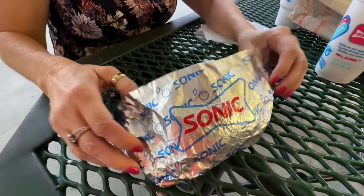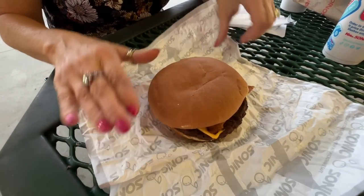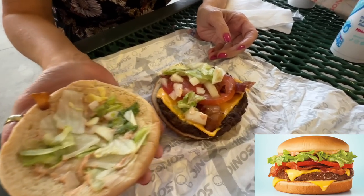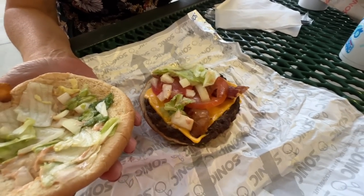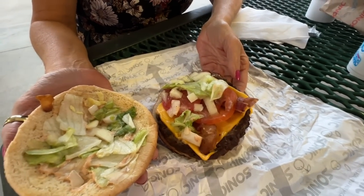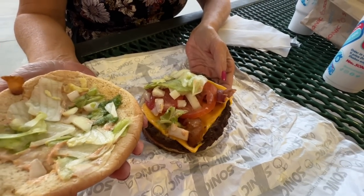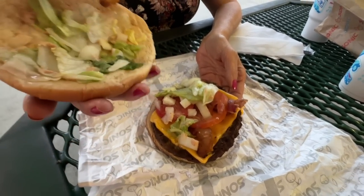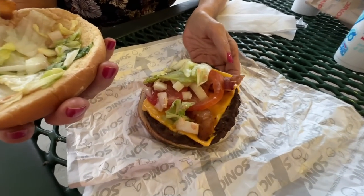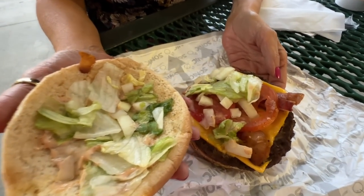Let's take a look at the Sonic Griller Cheeseburger. It features a 100% pure beef seasoned and char-grilled glazed patty layered with two slices of melty cheese — and yes, there are two slices on there. Hickory smoked bacon, a tangy Sonic comeback sauce, chopped lettuce and tomatoes, served on a toasted bun. And Bobby loves onions, so we added onions to it.